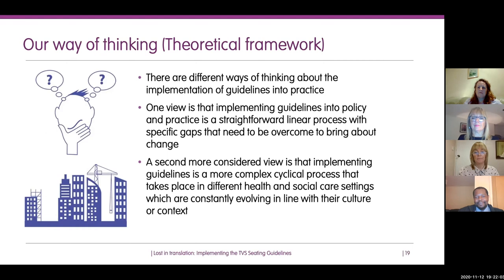A more recent and nuanced view is that implementing guidelines is a more complicated, cyclical process taking place in different health and social care settings. The community is very different from hospitals, and in all these environments things are always evolving in line with cultural context. As a research team, we feel this second view is more realistic and reflects what's actually going on — things are changing all the time, as we've seen with COVID.